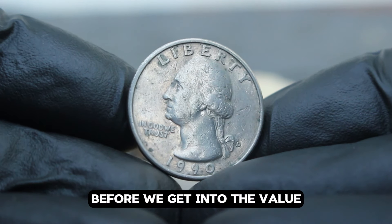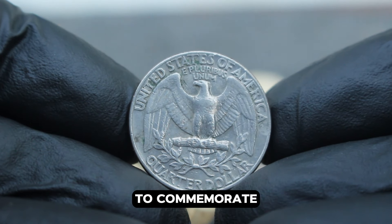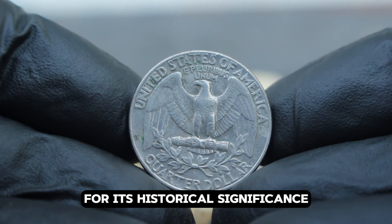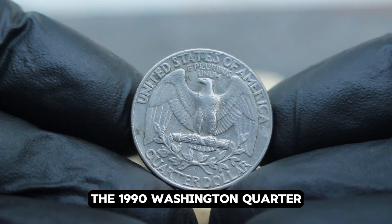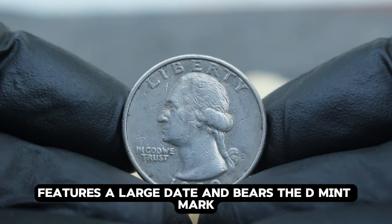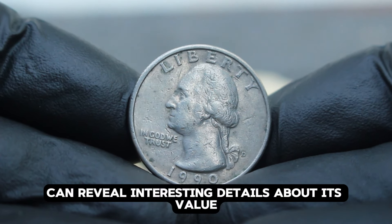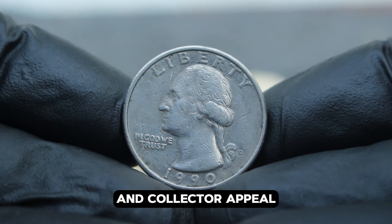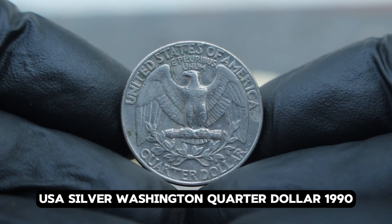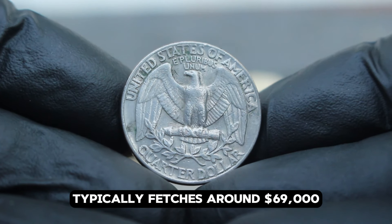The Washington quarter, first minted in 1932 to commemorate the 200th anniversary of George Washington's birth, has become a favorite among collectors for its historical significance and enduring design. The 1990 Washington quarter, minted in silver, features a large date and bears the D mint mark indicating it was minted in Denver, Colorado. In fine condition, the USA silver Washington quarter dollar 1990, large date with D mint mark, typically fetches around $69,000. This value can vary based on factors such as rarity, condition, and current demand among collectors.